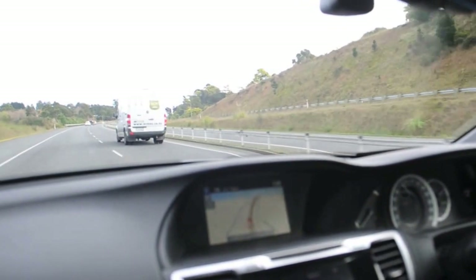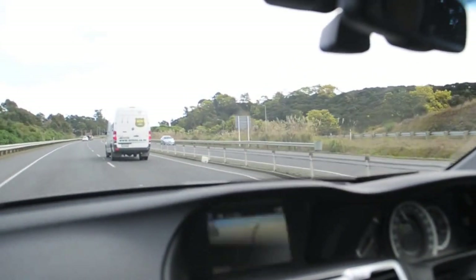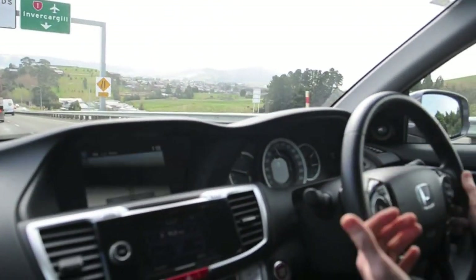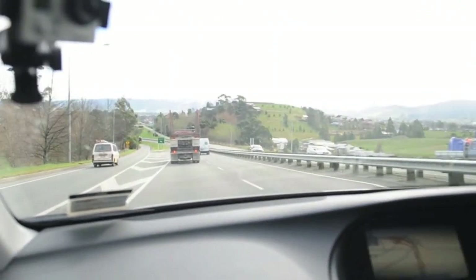The cruise control is set on 100km/h. We'll close up on this truck — it's lost a bit of speed going up the hill. Now that's the car applying the brakes, and it'll do a down-change as well to maintain the following distance behind the truck.